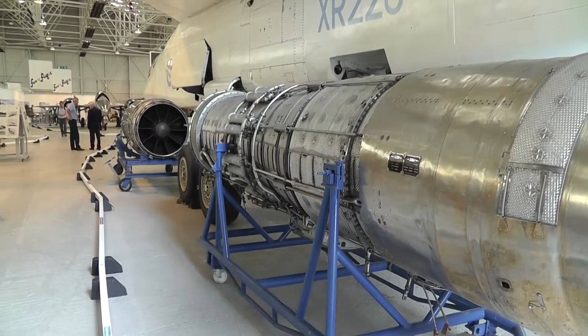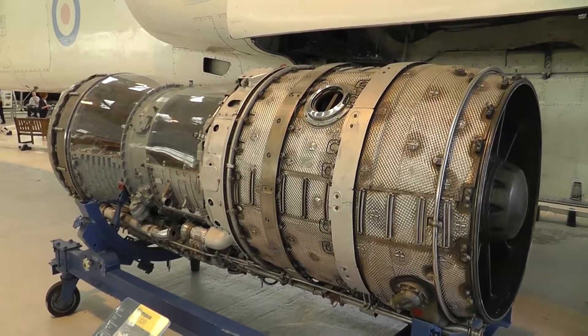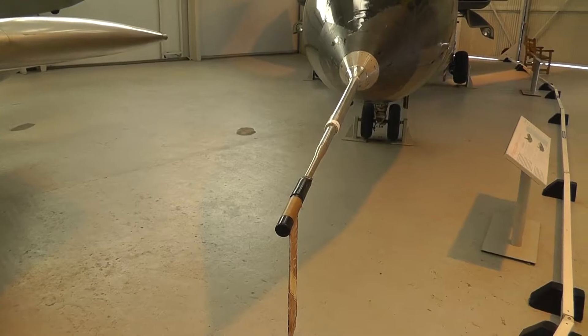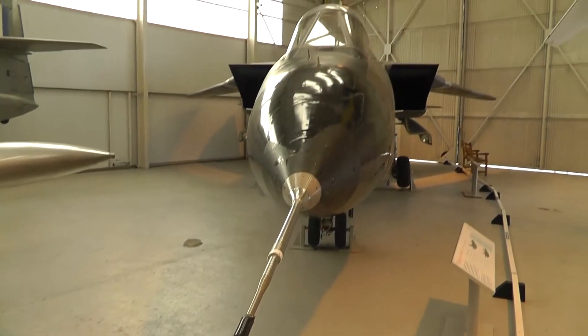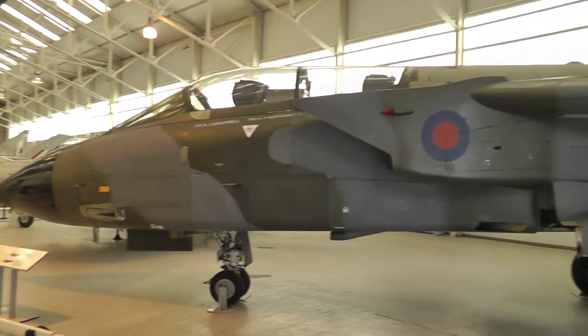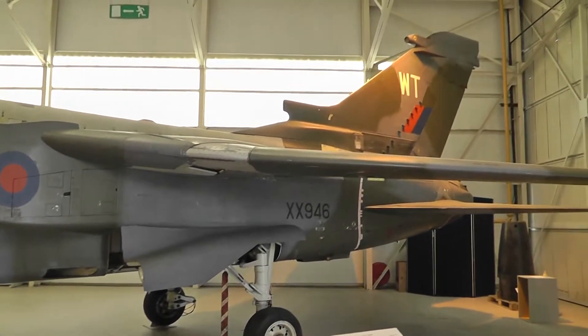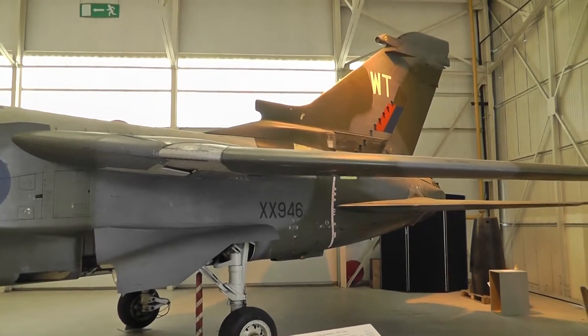Engine developed here, later used in Concorde. Tornado — swing-wing, so it can go fast or it can go slow.